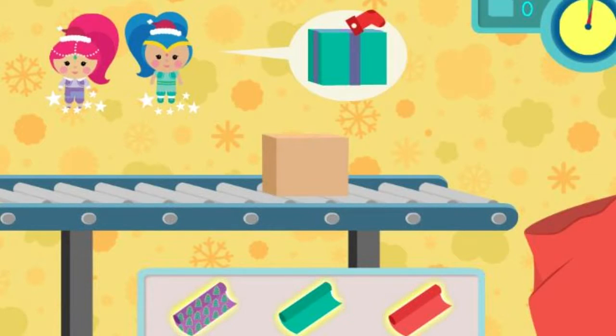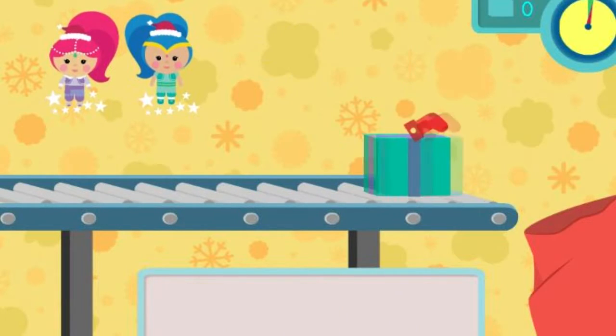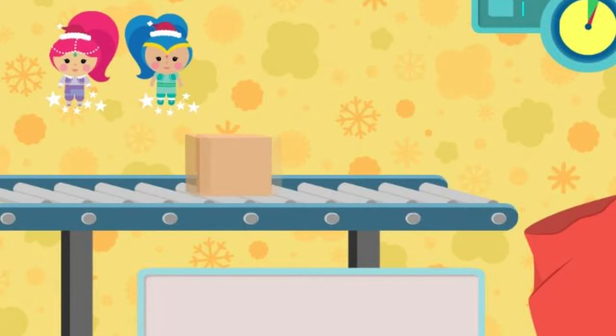Click the wrapping paper that matches the present. Perfect! Next, click the ribbon that matches the present. Awesome! You're doing a magical job helping those genies.